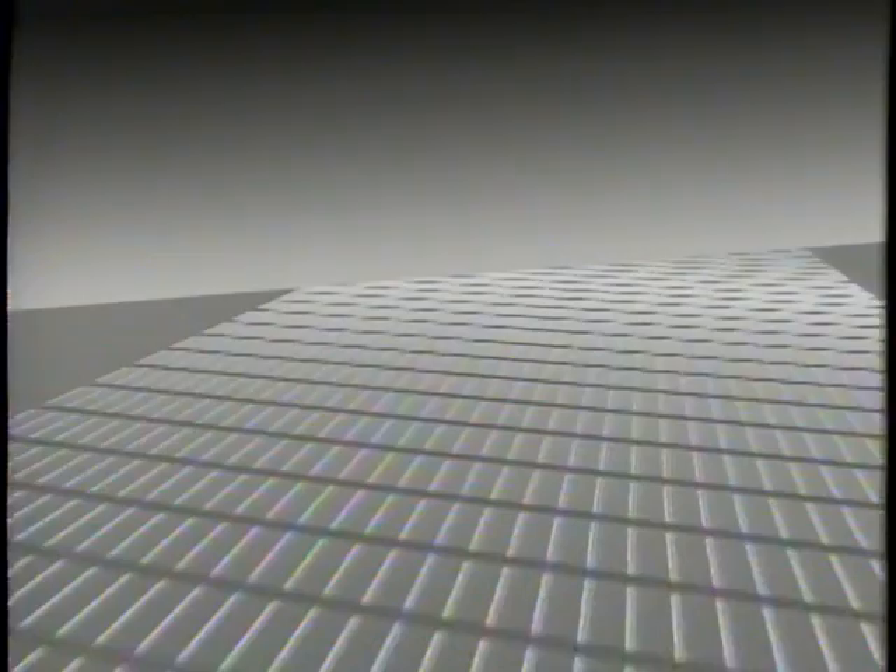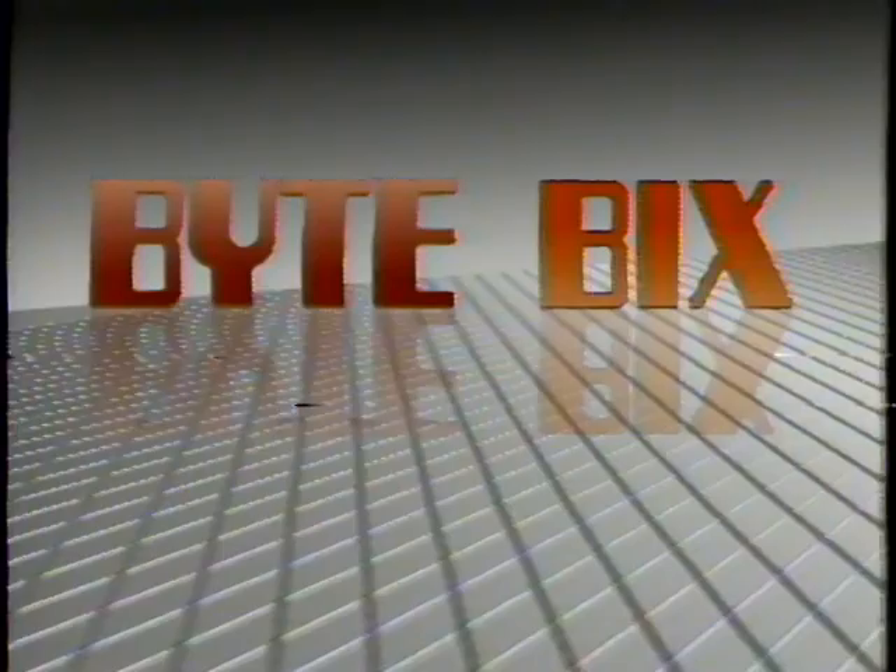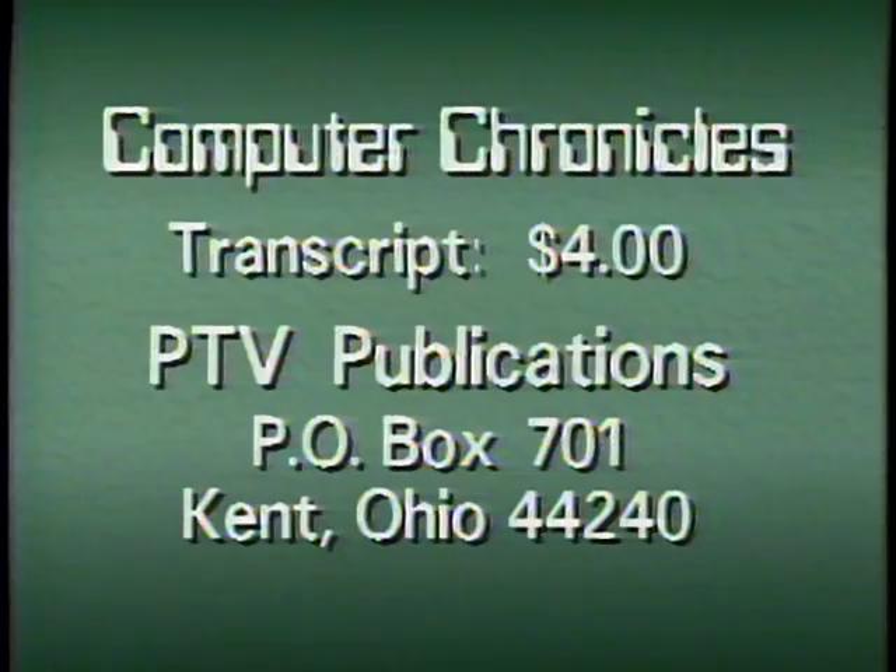The Computer Chronicles is made possible in part by McGraw-Hill, publishers of Byte Magazine, and Bix, the Byte Information Exchange. In print and online, Byte and Bix serve computer professionals worldwide with detailed information on new hardware, software, and technologies. For a transcript of this week's Computer Chronicles, send $4 to PTV Publications, Post Office Box 701, Kent, Ohio 44240. Please indicate program date.